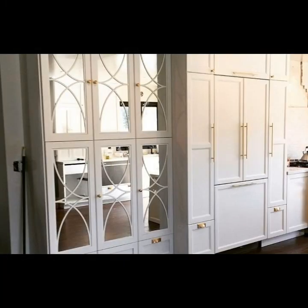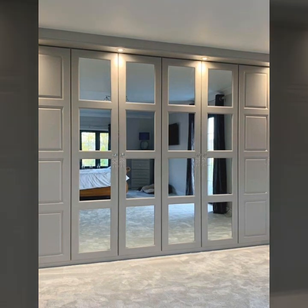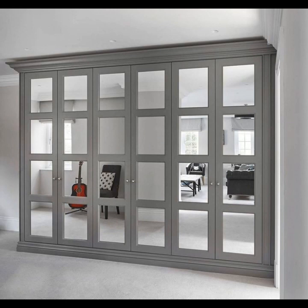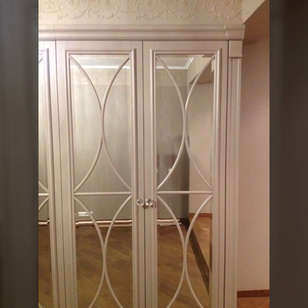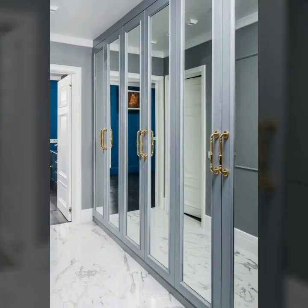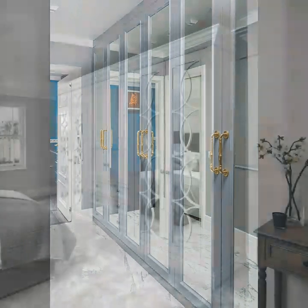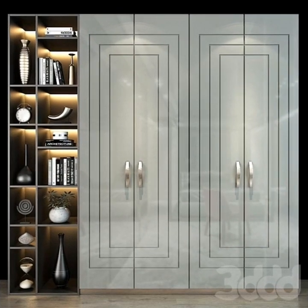A well-designed wardrobe in the bedroom comprises several features that make the most of the available space. These include storage for clothes and other personal items. If you are designing a wardrobe in your bedroom on a small budget, you can get a wardrobe and also have a set-in-wall design. You can look at all types of wardrobes in this video.